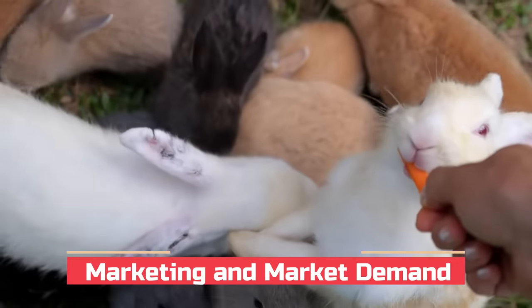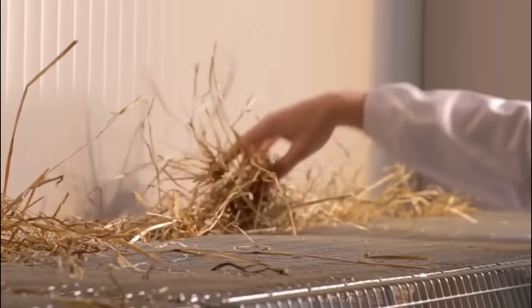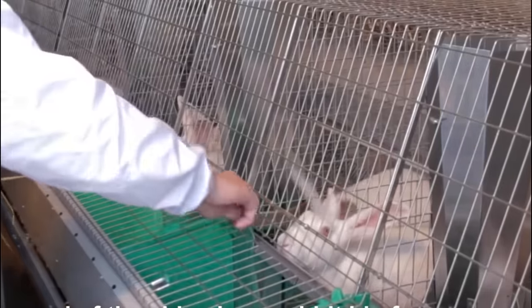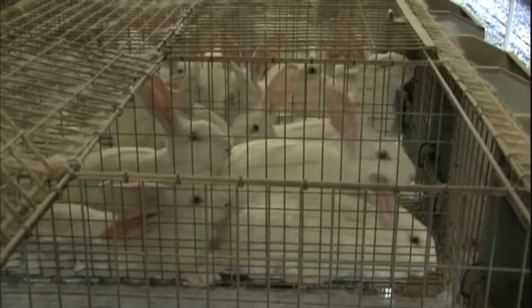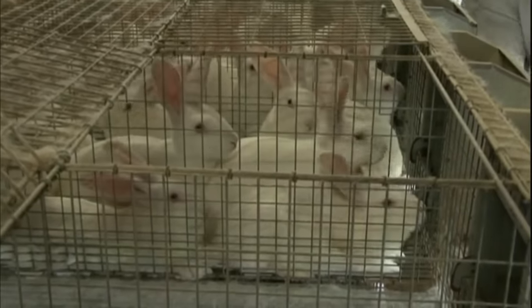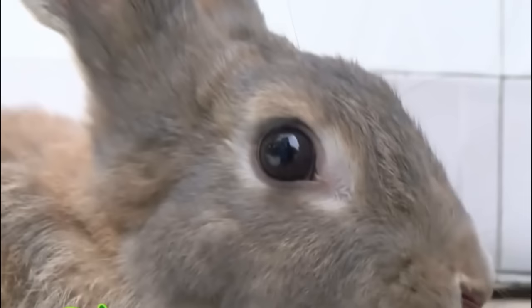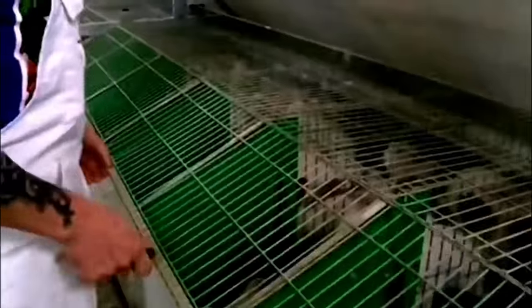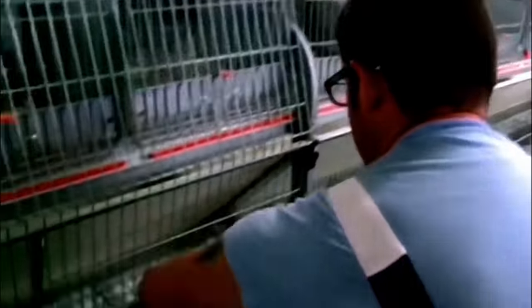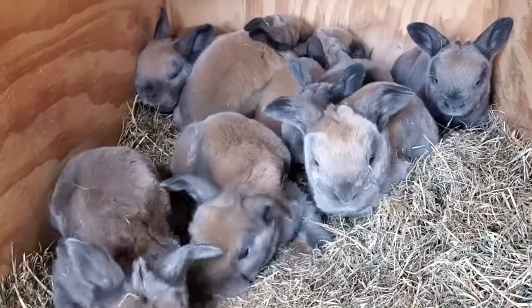To ensure the success of a rabbit farming business, it is crucial to have a deep understanding of market dynamics and consumer preferences. Identifying target markets, establishing connections with potential buyers and effectively promoting the benefits of rabbit products are key aspects of marketing. The demand for rabbit meat and fur can vary across regions due to cultural preferences, dietary habits and market trends. Therefore, assessing local market conditions and conducting market research are critical for capturing consumer interest and maximizing profits.